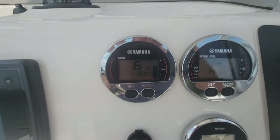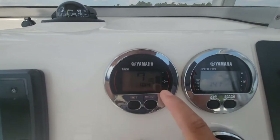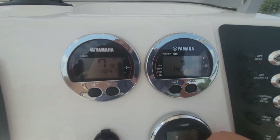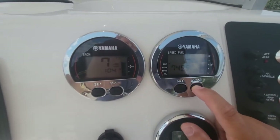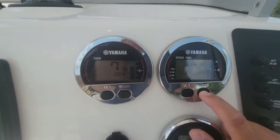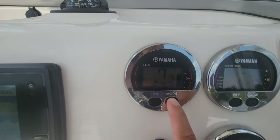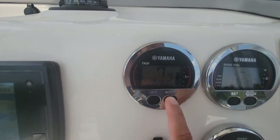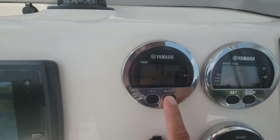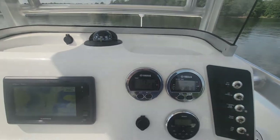Here are our gauges showing 104 hours right now at idle. We're idling at 700 RPM. Fuel level is about a half a tank, right now half a gallon an hour at idle. Temperature is nice and cool. Battery voltage is 13.9 volts. Now showing 105.3 hours.